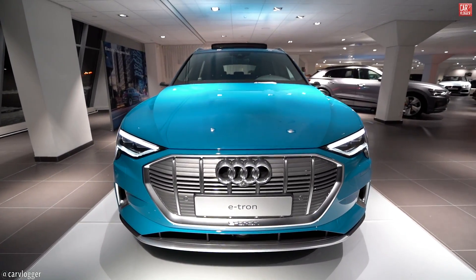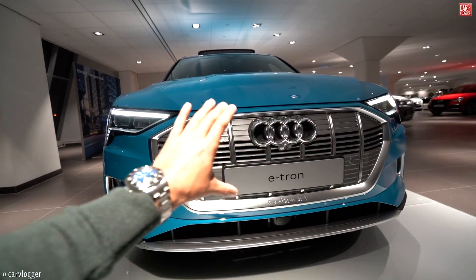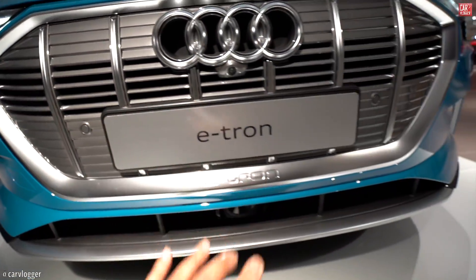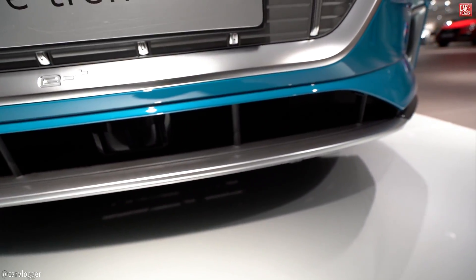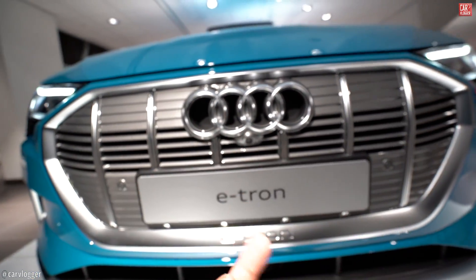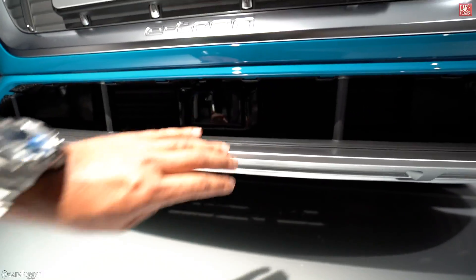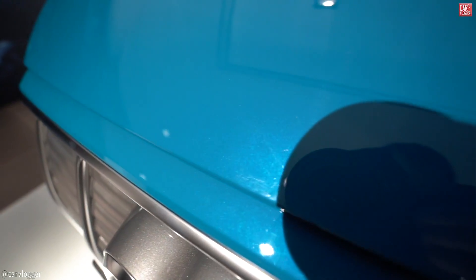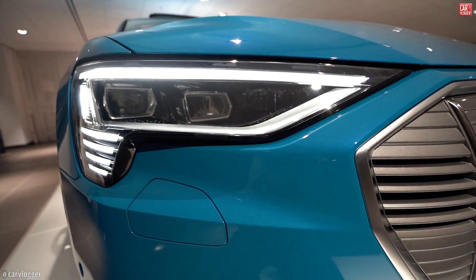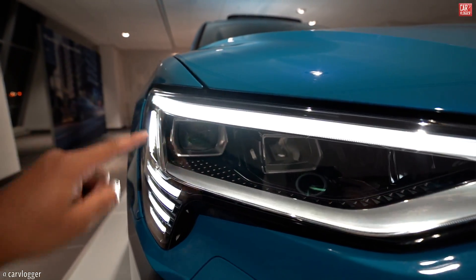The Audi e-tron is Audi's first ever fully electric road car. Let's look at the front design. We still have that big single grille, which on this model is silver colored. There are all kinds of silver details here and below on the front splitter area. The e-tron badge is in the center. You can also see the front camera, part of the 360 camera system, along with park pilots integrated in the grille and the big sensor for the adaptive cruise control below.